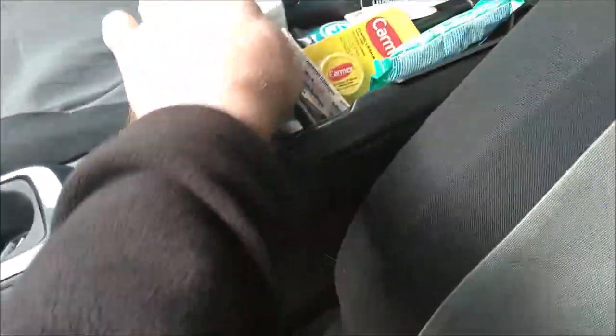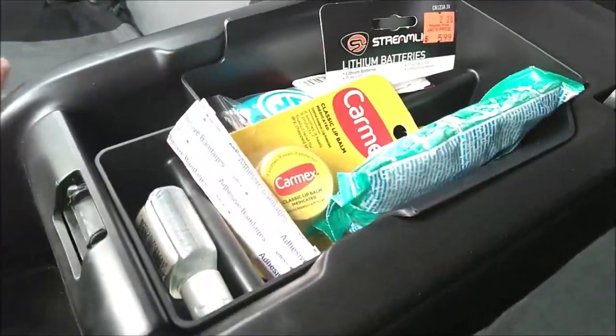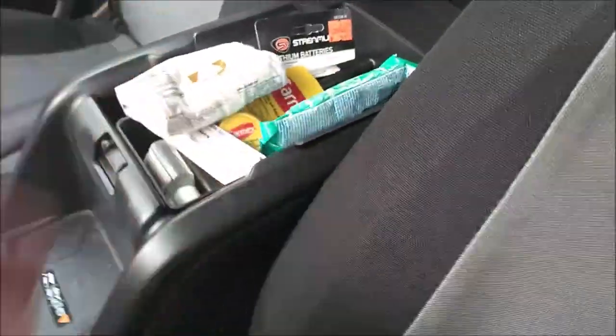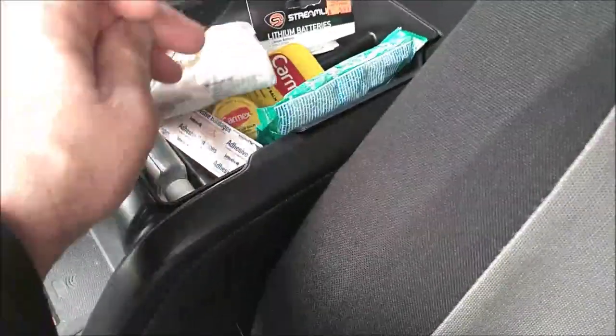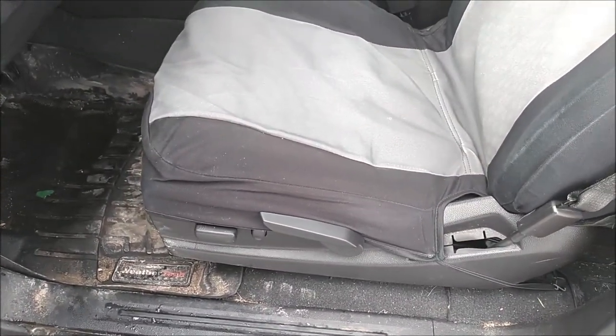I also got the Saddleman seat covers — these are their cloth seat covers. I almost got the nylon ones but went with the cloth. I got a set of Saddleman seat covers for my 2001 Dakota and those lasted the lifetime of the truck. The other item I got is just this little tray that you put in the top of your center console to organize things you store in there, like an extra pair of sunglasses for the wife. Other than that, I haven't really done much accessorizing.